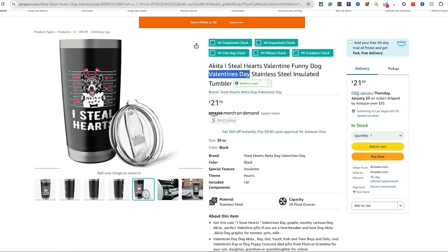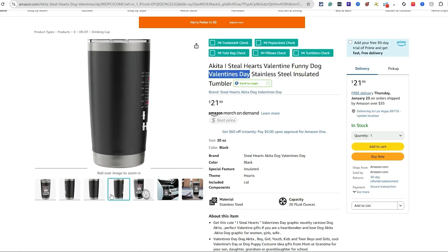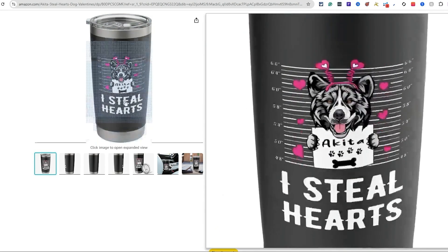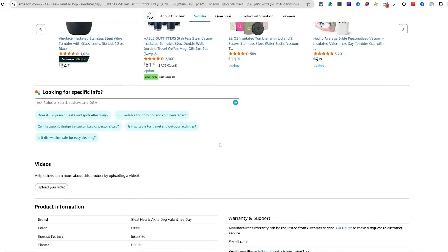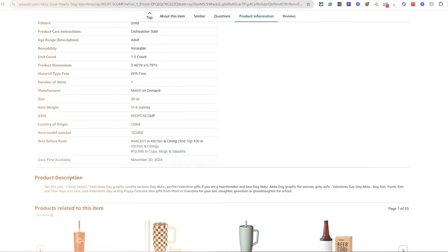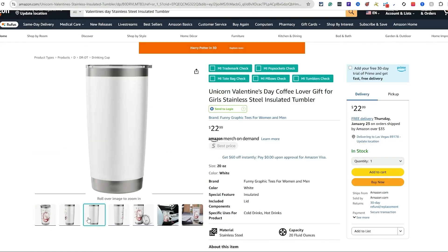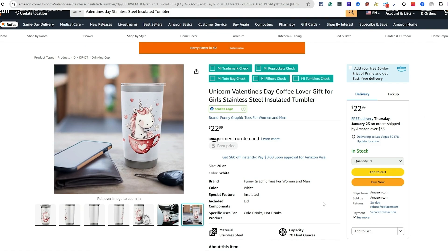Looking at another one: 'I Still Hearts' — even though it has Valentine's Day in it, it features an Akita, which is a type of dog. Think about this — just leveraging different dog breeds. You can switch one dog breed for another and you have a completely different design. This one is on a black tumbler with a black background. The BSR is 146K. Remember: the lower the BSR, the more sales velocity. Higher BSR means fewer sales, lower means more consistent sales.